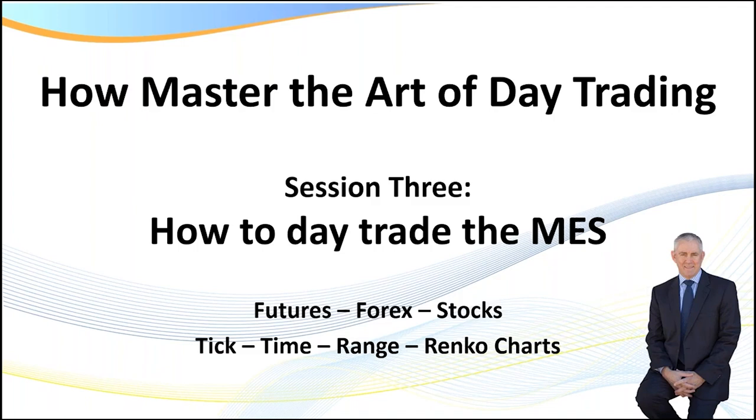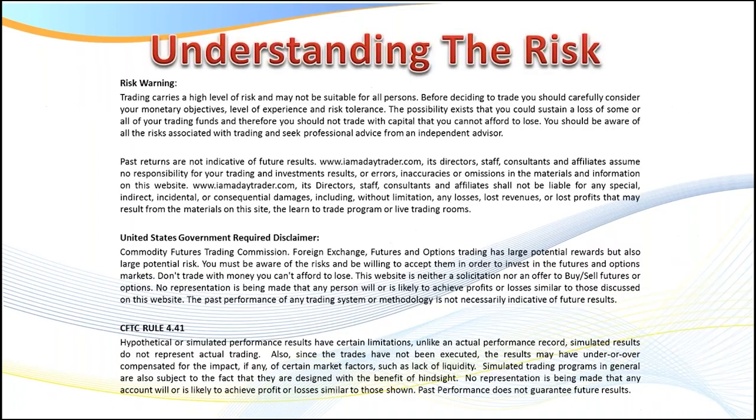In today's session, we're going to be covering how to day trade the MES, the micro ES contract. I do need to pull up the disclaimer — there is a risk in trading, so pause the recording to read it. Remember, all of the ideas, strategies, and techniques I cover in this video you can apply to all markets, whether you trade futures, Forex, stocks, or options.